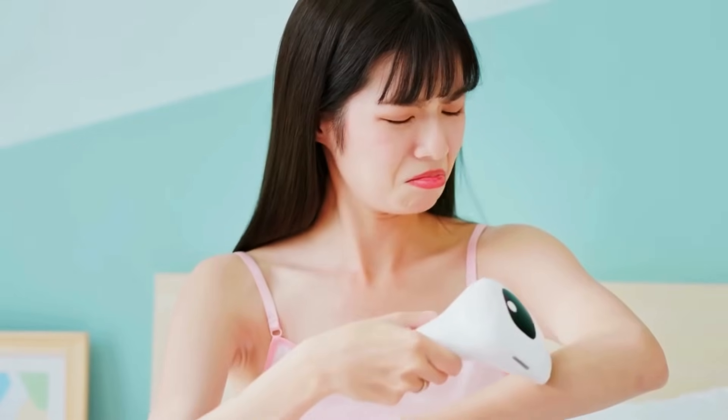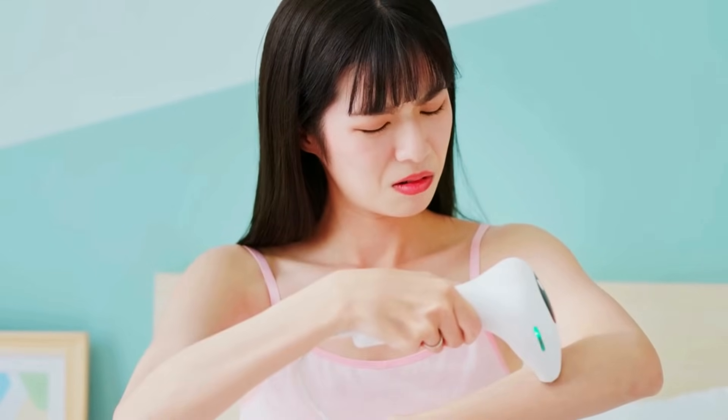Have you ever noticed how every new at-home hair removal gadget promises permanent results? But the only thing permanent is that stubborn patch of regrowth mocking you two weeks later. Been there, done that, got the drawer full of half-used gadgets. I've tried IPL, I've tried creams, I've even tried budget home-use lasers. And honestly, most of them just slow the hair down for a bit, then it's back to business as usual.